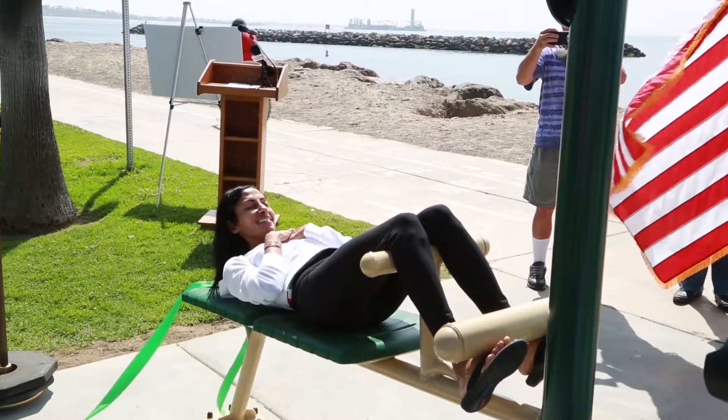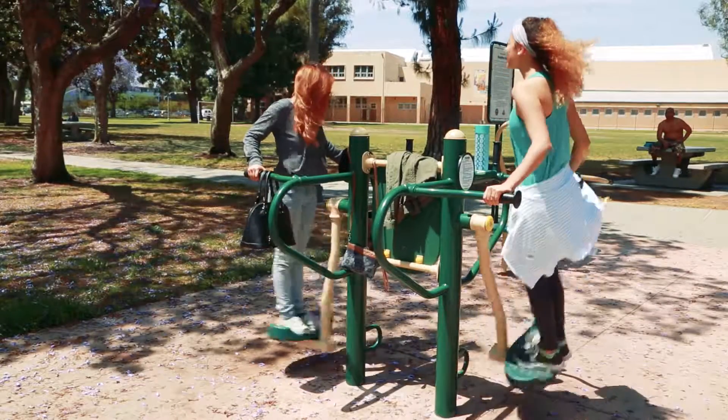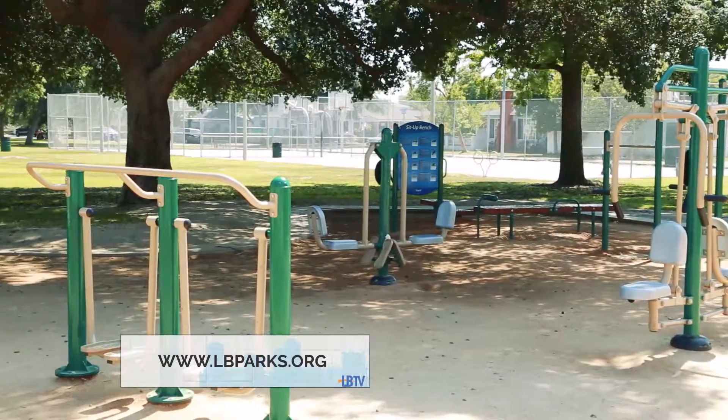This is the city's 8th fitness loop. The other free outdoor gyms are available at parks all over the city. To find a fitness loop near you, visit www.lbparks.org.